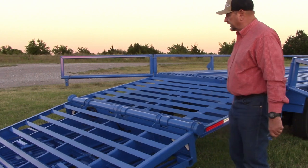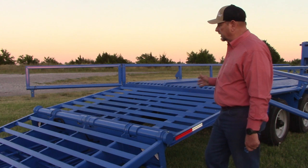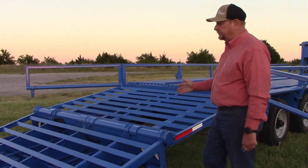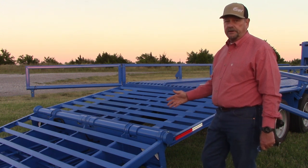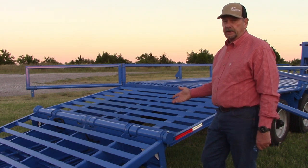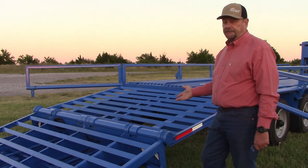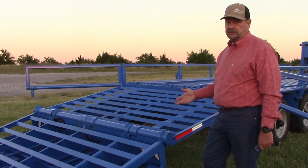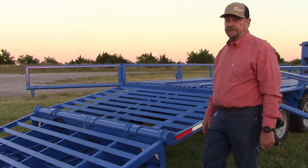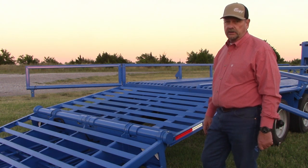We're extremely proud of this — it's the new 2024 model, the Gen 5 trailer. It not only comes with this big, massive, heavy-duty ramp that we've reworked, but it also comes with a lockable toolbox on the side of the trailer so you can lock your chains and gear up. We're going to offer more boxes and can add almost as many as you want. It also comes with LED lights on the back of the trailer so you can flip a switch and light up the whole area when loading hay, equipment, or anything else.